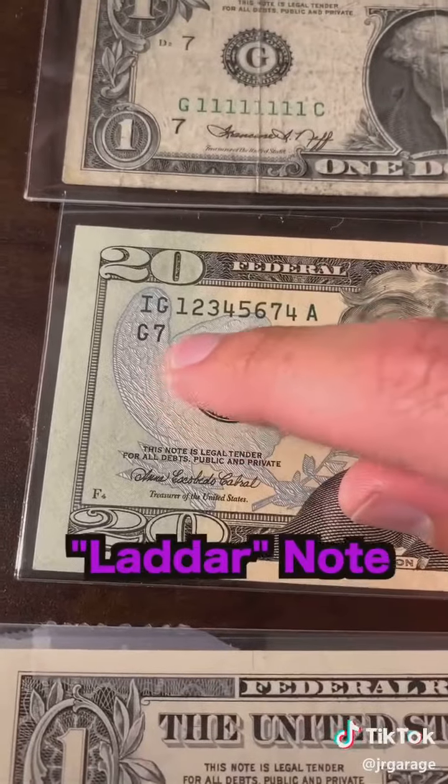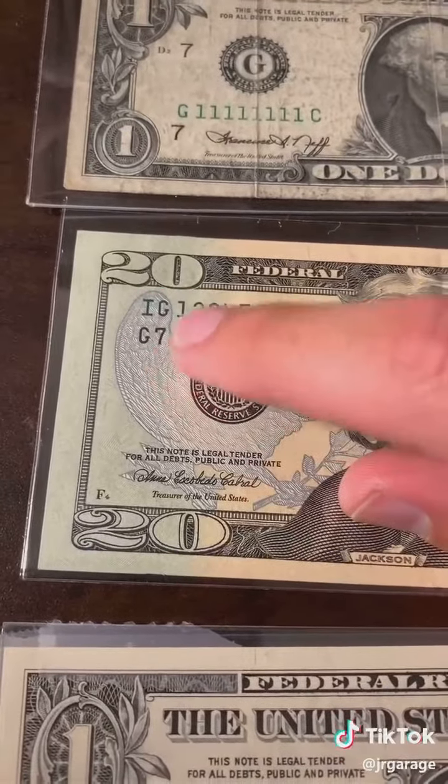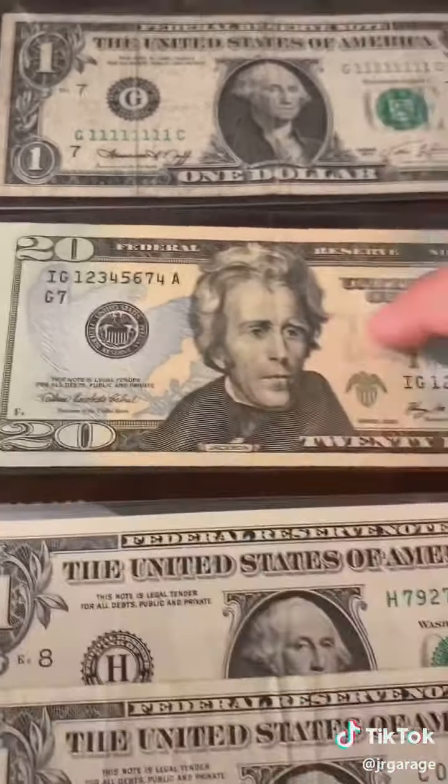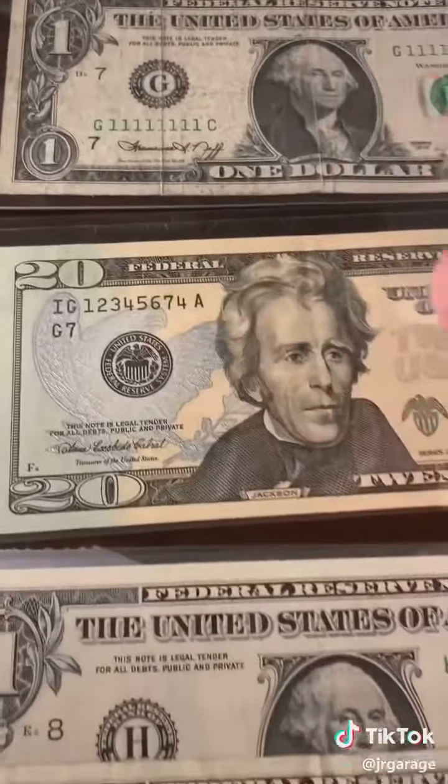Next up is what they call a ladder note. Each number goes up by one perfectly — one, two, three, four, five, six, seven. Ideally, if this was an eight, it would be a perfect ladder worth about $500. In this case, it's probably worth about a hundred.